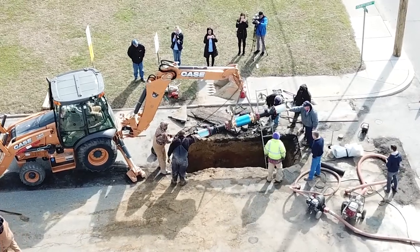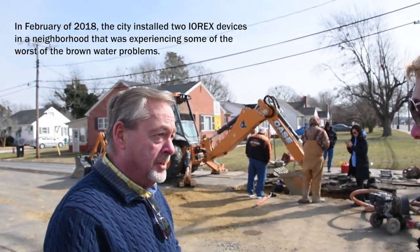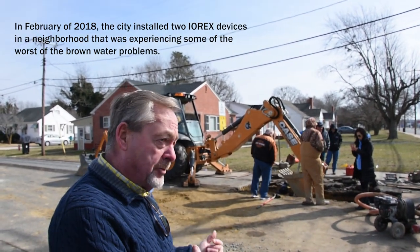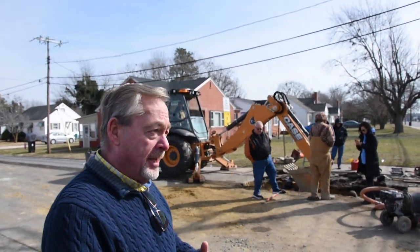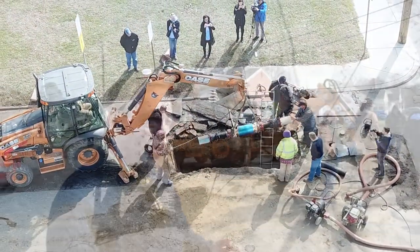What we're doing here is to help resolve a water problem that's been going on for over 40 years. The water coming through these steel lines has been picking up iron and rust, giving it a reddish color, and feeding it into all the residents — we have 180 residents in this area.